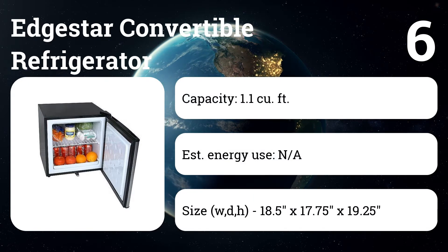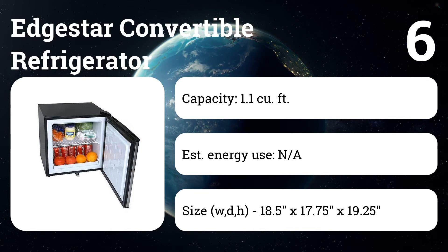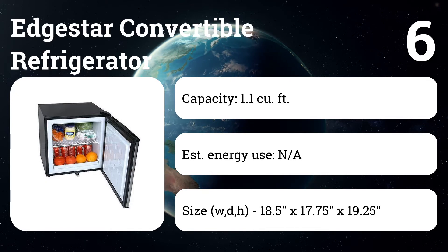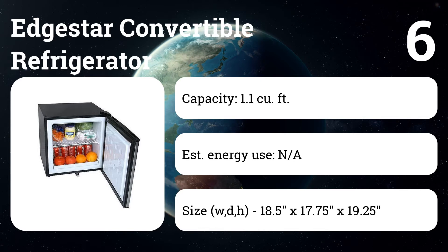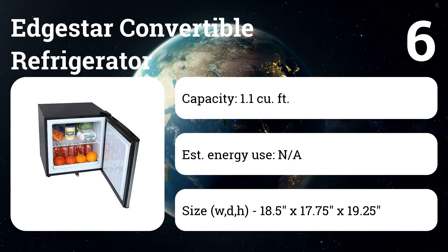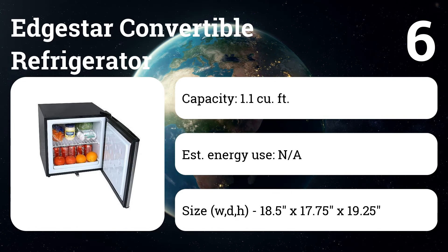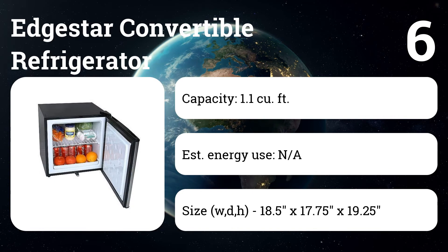Users love it for specialized, occasional use where a bigger freezer or fridge would be overkill — for example, freezing breast milk, chilling meat by the barbecue, freezing ice for a party, or as an under-desk appliance. This tiny fridge-freezer easily hits and maintains zero degrees and comes with a built-in lock to keep out nosy roommates or office buddies.